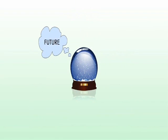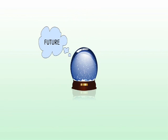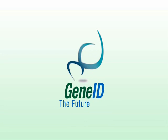No one can see the future, but as with so many medical issues, prevention is the ideal cure. GeneID. The future. Today.